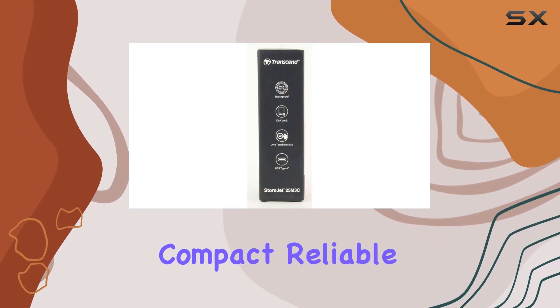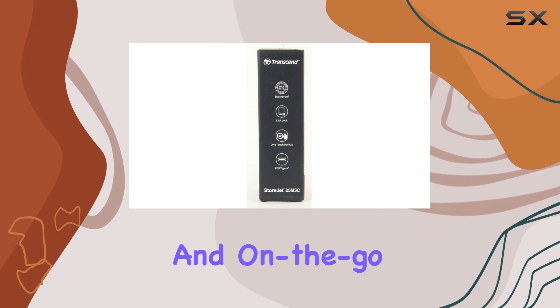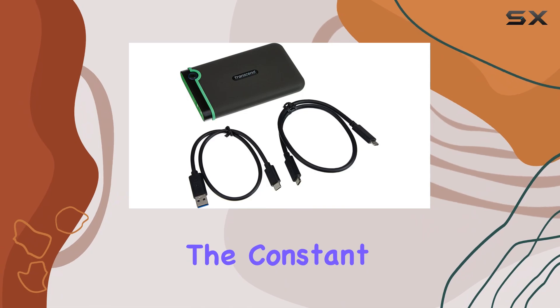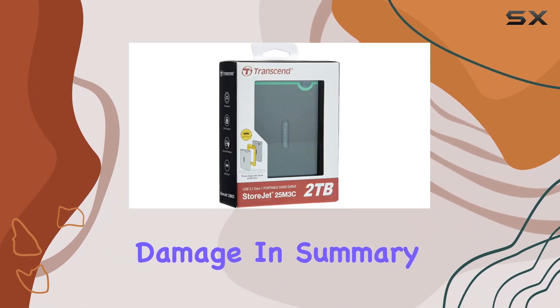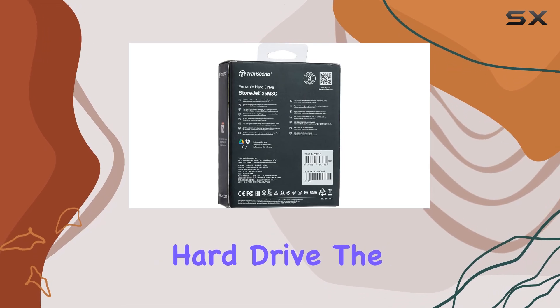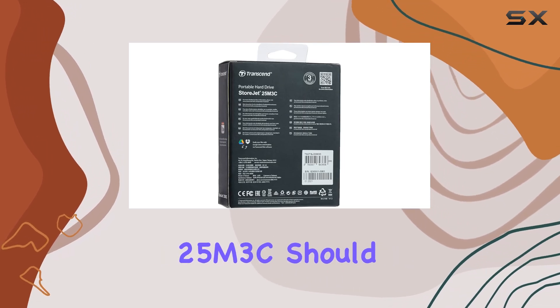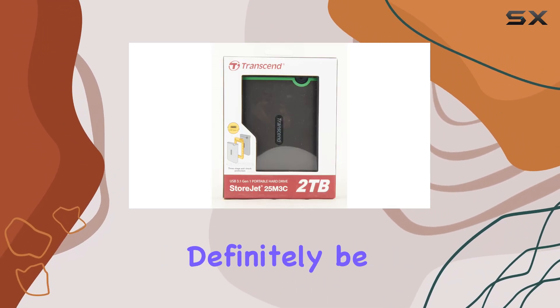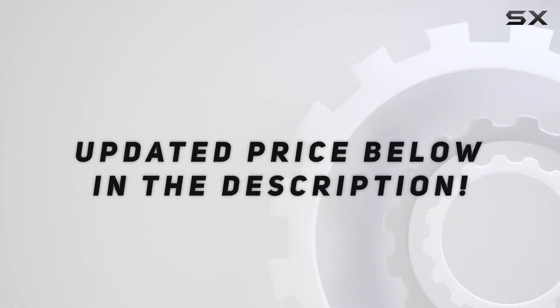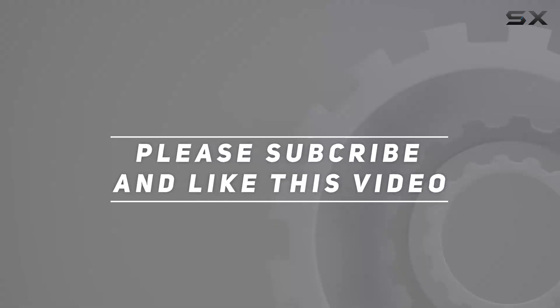It's compact, reliable, and perfect for both home and on-the-go use, allowing you to store your critical data without the constant worry of physical damage. In summary, if you're in the market for a robust and reliable external hard drive, the Transcend StoreJet 25M3C should definitely be on your radar. Check out the video description for updated pricing, and thank you for watching.